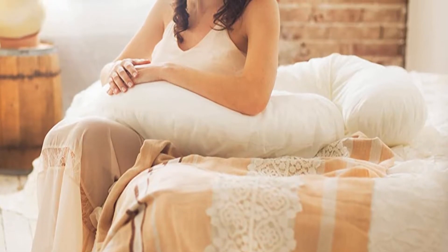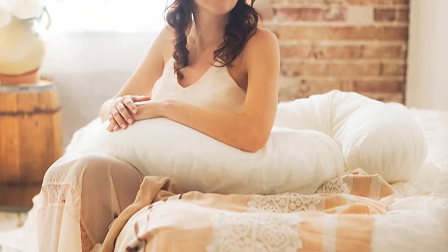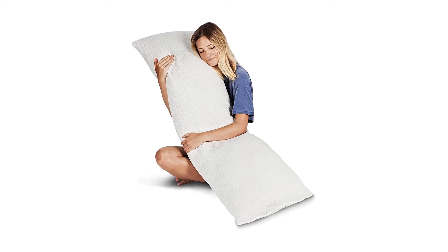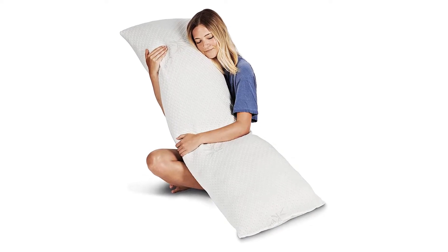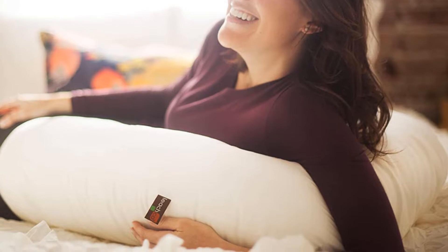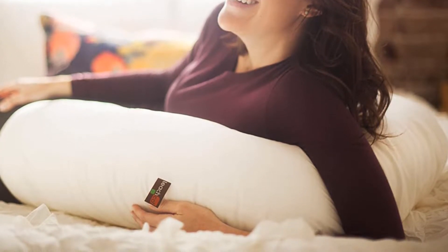You often find expectant women making use of multiple pillows to reach comfort levels that allow them to sleep. They use them to support their hips, tummy, neck, and back, and as a result, they place the pillows all over the bed. This may even have the added disadvantage of disturbing sleeping partners. The pillow combines all that functionality into one product and may also end up taking less space on the bed.